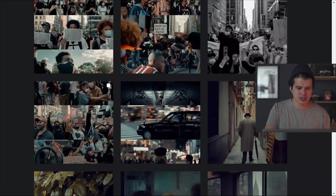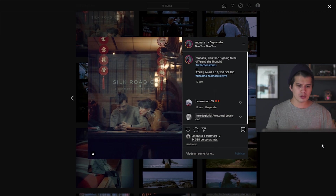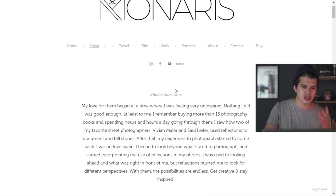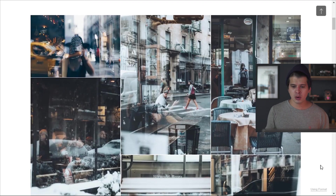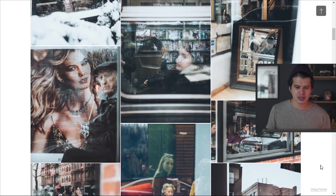She also has her website where we can check out different styles — some travel, some film, some work portraits — everything she does with different styles of color grading. The one most linked to her Instagram style is her street style, with a category she's created about reflections. Here we can see some double exposures, photographs with reflections of cafes, and it's just fantastic. But the style we're going to analyze is the urban style from her Instagram.